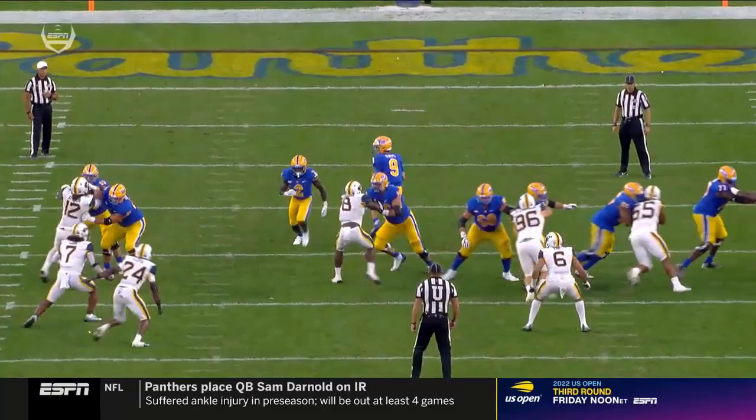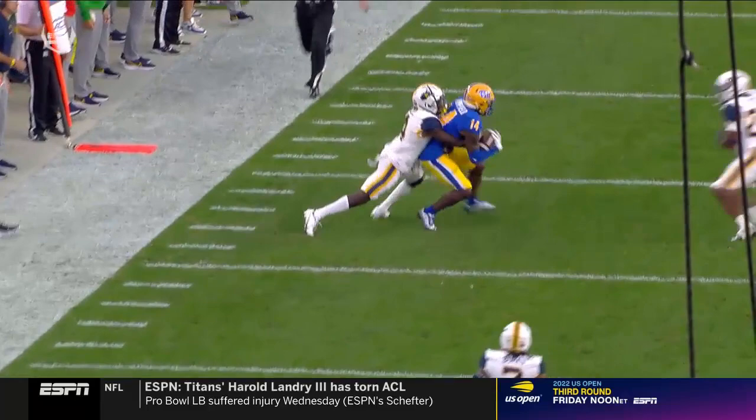Early on in the second series, he runs the football, shows big personnel. West Virginia's thinking they're going to get another run-action type of play — he pulls it and throws.